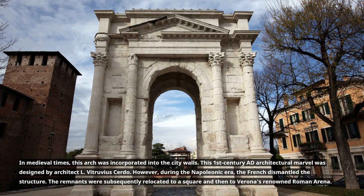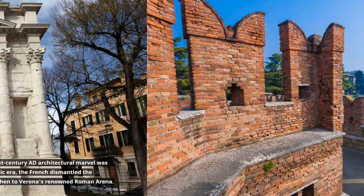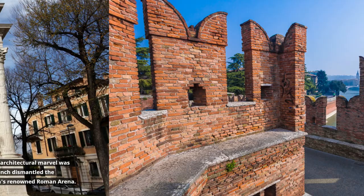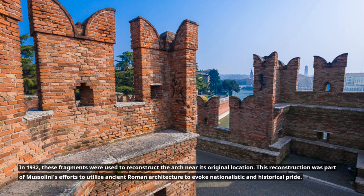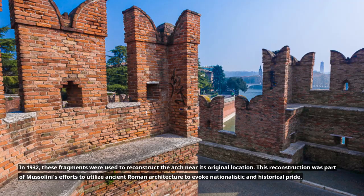However, during the Napoleonic era, the French dismantled the structure. The remnants were subsequently relocated to a square and then to Verona's renowned Roman arena. In 1932, these fragments were used to reconstruct the arch near its original location. This reconstruction was part of Mussolini's efforts to utilize ancient Roman architecture to evoke nationalistic and historical pride.